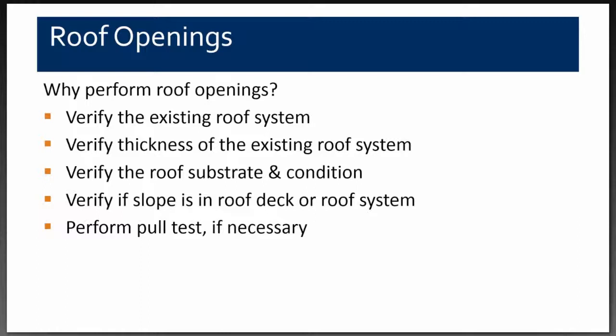We wanted to see the total existing roof system and whether there were multiple layers. We wanted to verify the thickness of the existing roof system, confirm where the actual slope of the deck or insulation was, confirm the roof substrate and its condition, and — knowing we had lightweight concrete — perform pull tests to ensure our new system could be properly attached.